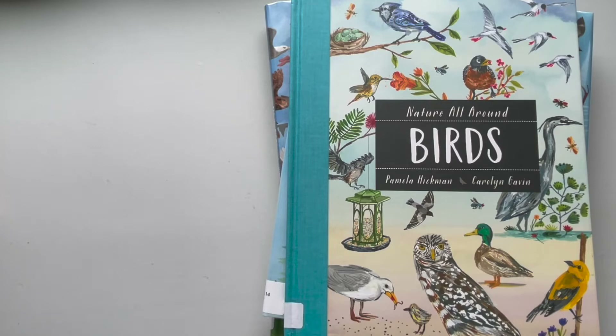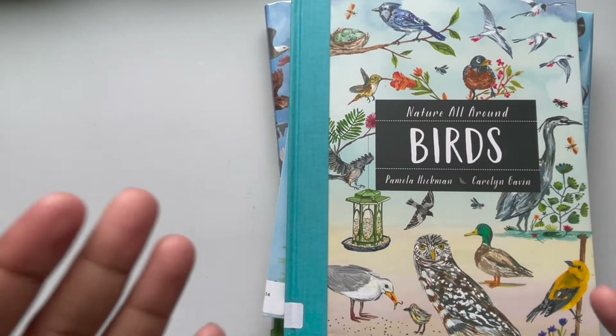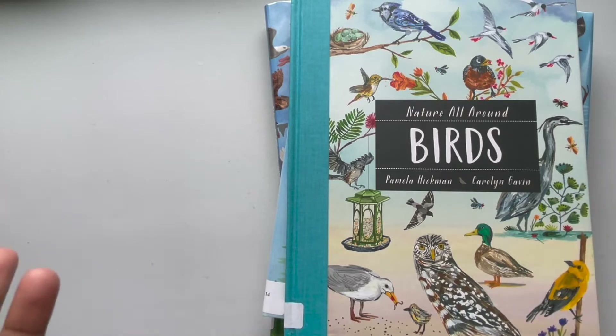Hey, welcome back to my Books That Help You Teach. Today I will be showing you some beautiful books about birds in honor of spring that's trying to come but is definitely taking its time.